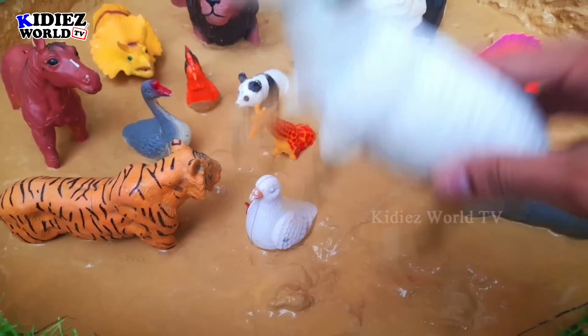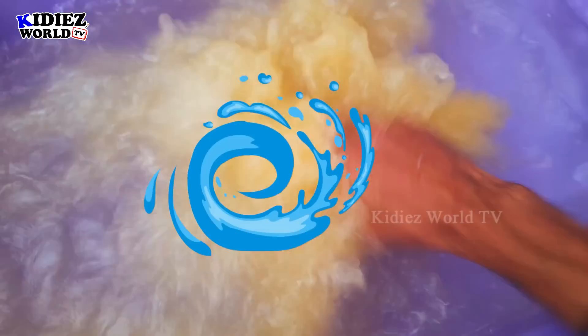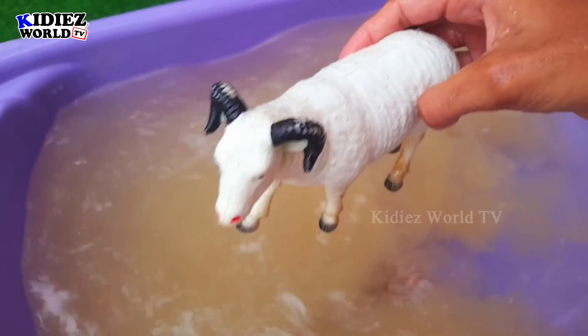Let's start our video. Our first animal is sheep. Sheep is a big farm animal and a very beautiful animal. Let's watch — here we go! Sheep.